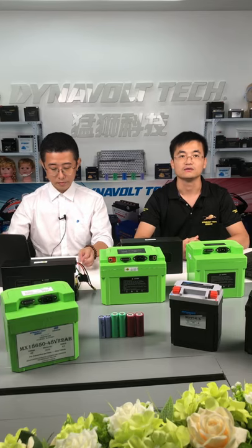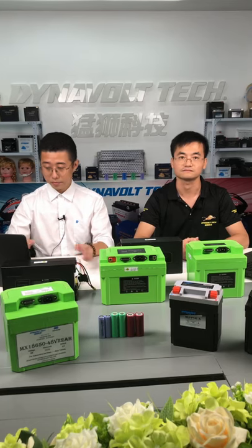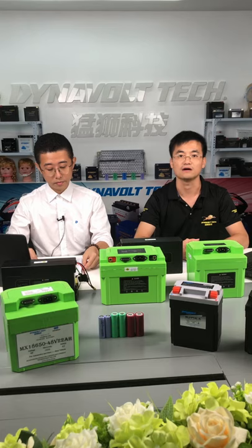What's more, especially for electrical vehicles, without the engine, the driving experience in terms of vibration, noise and harshness will be improved. So in my opinion, the electrification of transportation will be a future trend, and they all need the lithium-ion battery pack to power them.